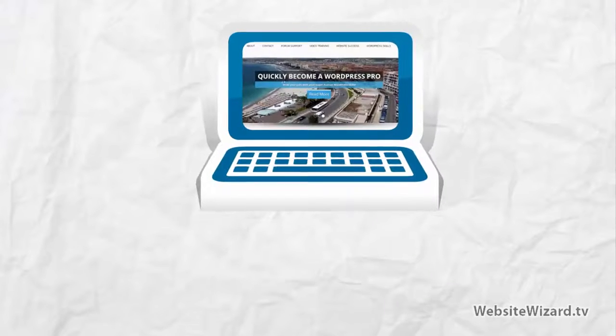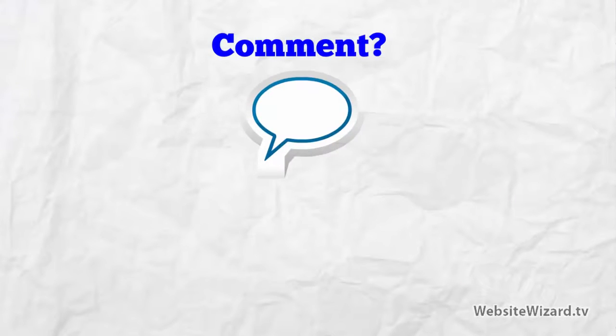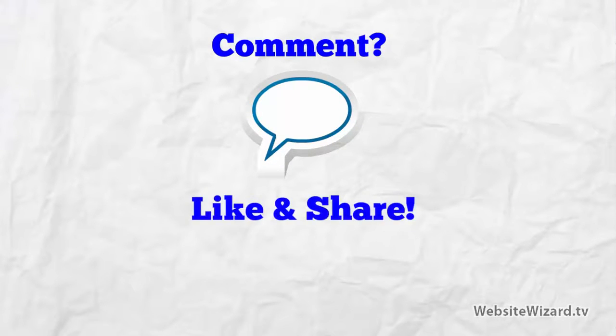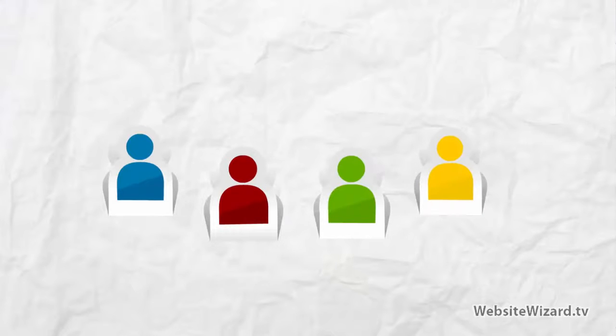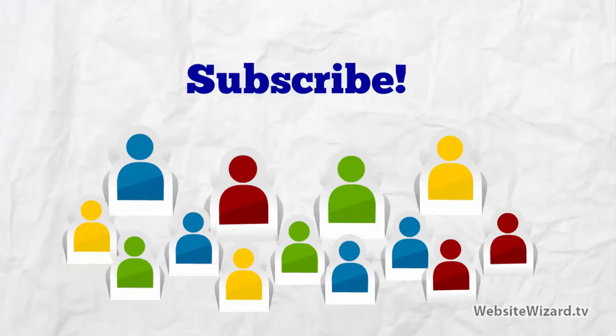I'll leave all the relevant links and information for all of these plugins below the video. Feel free to leave a comment below the video, and if you like the video then go ahead and click the like and share button. And if you want to receive updates when I release new videos, then go ahead and click the subscribe button. Thanks for watching.